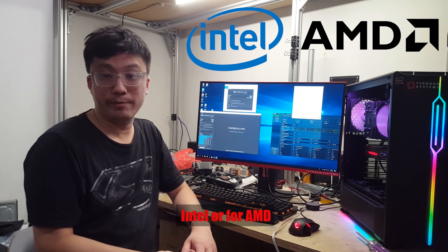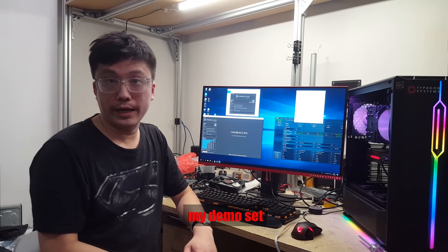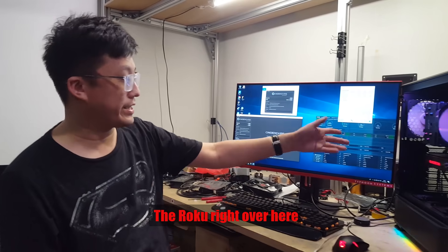Whether it's for Intel or for AMD. For the purpose of this video, I have brought out my demo rig right over here.